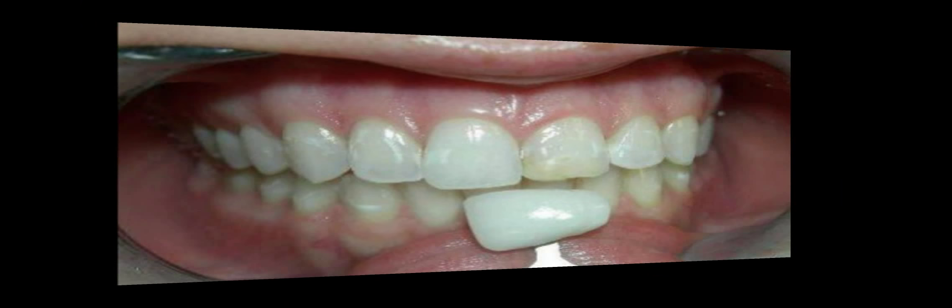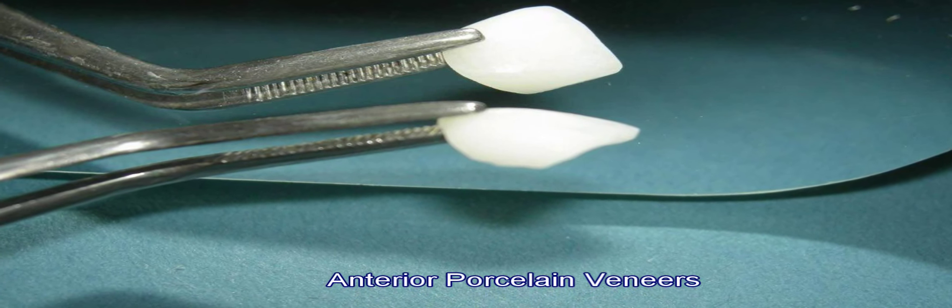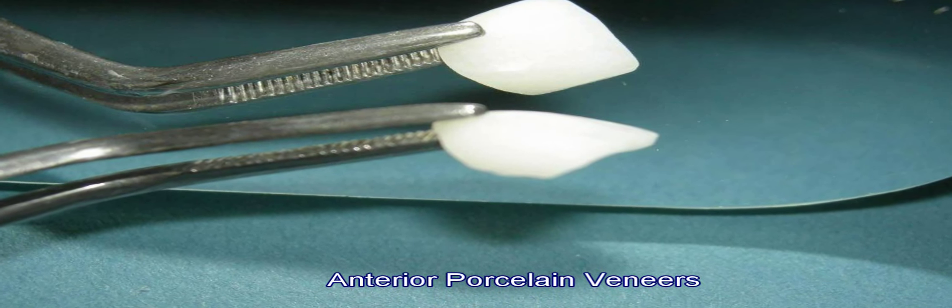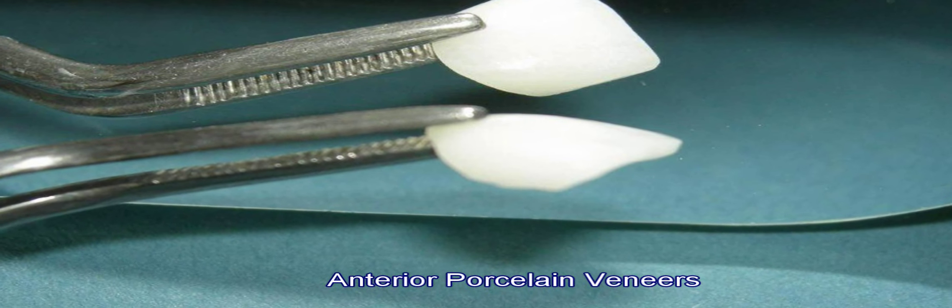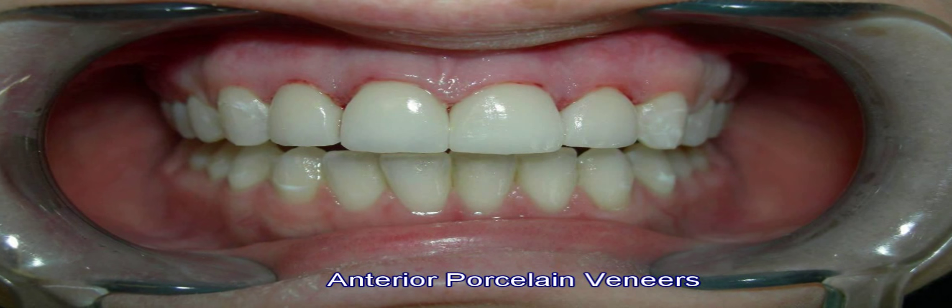The patient wanted a new smile — just more of a healthier look and something she could feel confident with. We fabricated four porcelain veneers, very thin veneers that we custom shaded and altered the incisal edges, eliminated the stains in between the teeth, and made the filling go away.